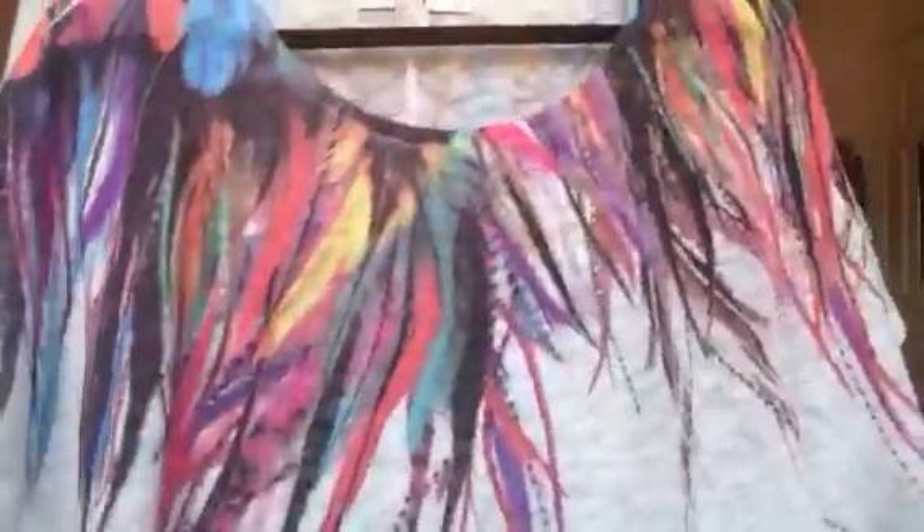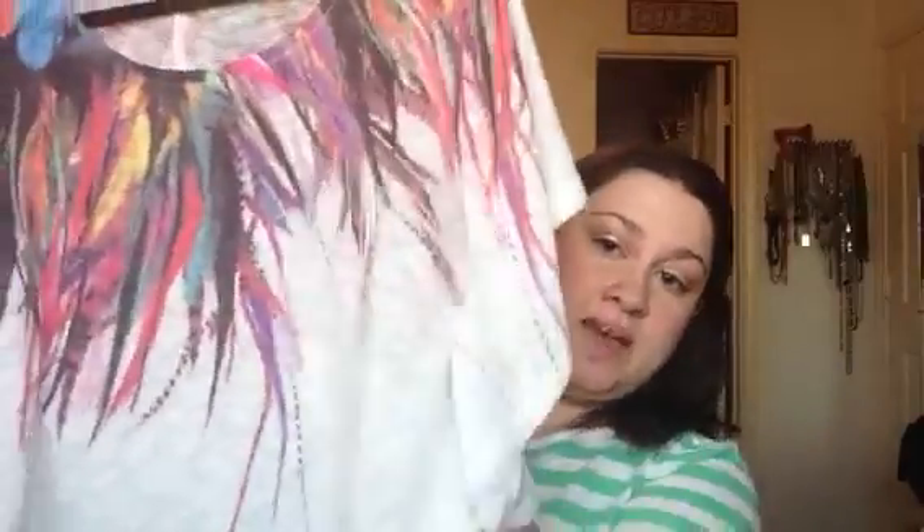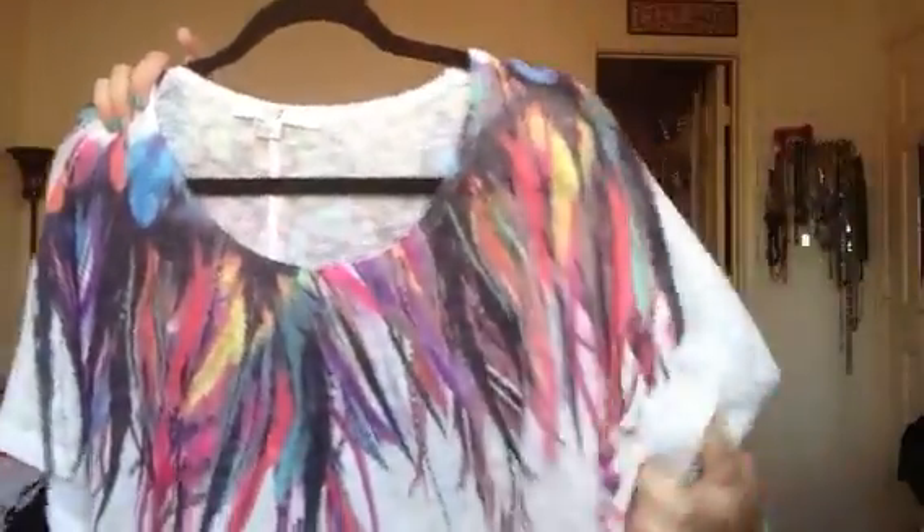I got this from Forever 21. It was on clearance for about $11 and then I think it might have been 50% off that. It's just a nice lightweight poncho — I've done this with some maxi dresses underneath and with a tank top underneath. I love the nice feather pattern on it. I love the kimono-type sleeves. It's just adorable on — very lightweight and perfect for the summertime.